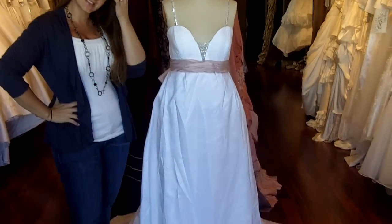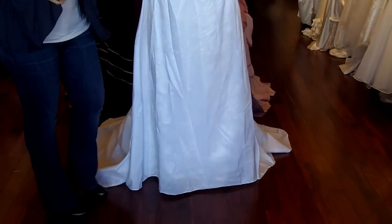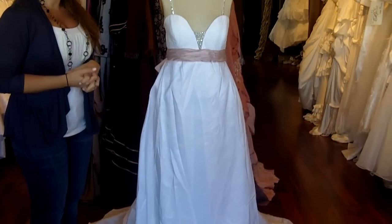Hi, I'm Tova from Wedding Dress Fantasy. Thank you so much for joining us today. Today I will talk about a custom wedding dress created for one of our brides.